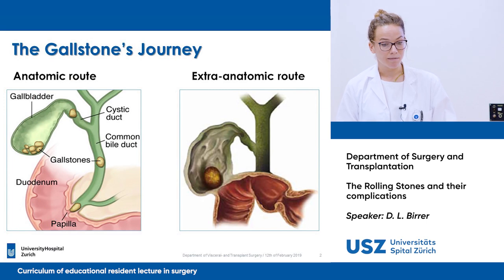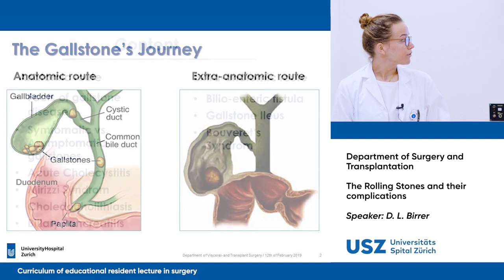Our talk today is structured in an anatomic route and an extra-anatomic route, and I invite you to join me on a gallstones journey through the anatomic route first, and then we move along to the extra-anatomic route.